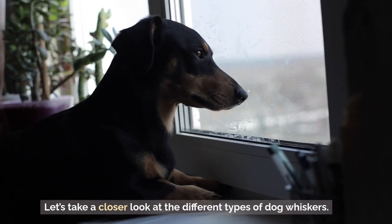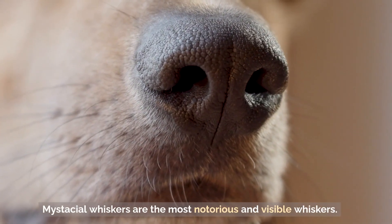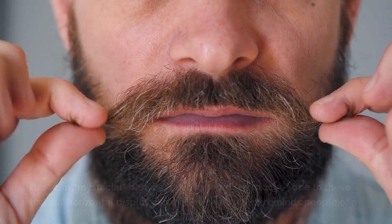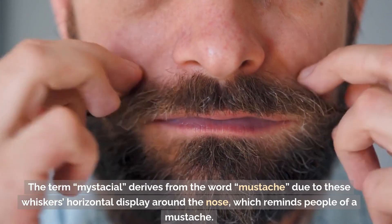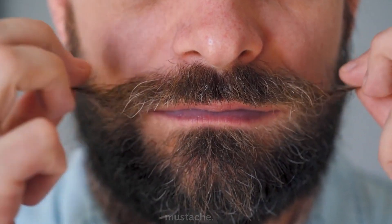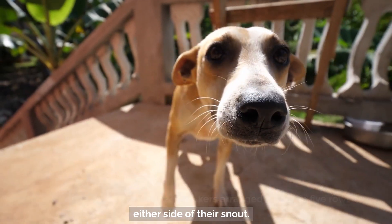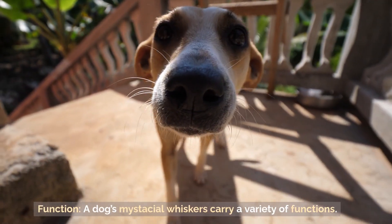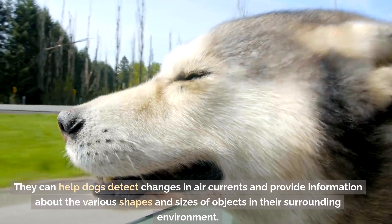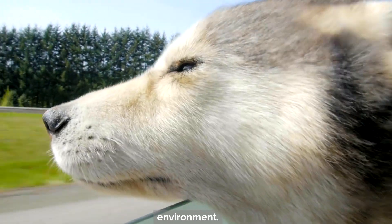Let's take a closer look at the different types of dog whiskers. Mystacial whiskers are the most notorious and visible whiskers — the first type that comes to mind when thinking about whiskers. The term mystacial derives from the word mustache, due to these whiskers' horizontal display around the nose, which reminds people of a mustache. Generally, they consist of 12 to 24 whiskers arranged in four to five rows on either side of the snout. A dog's mystacial whiskers can help detect changes in air currents and provide information about the various shapes and sizes of objects in their surrounding environment.